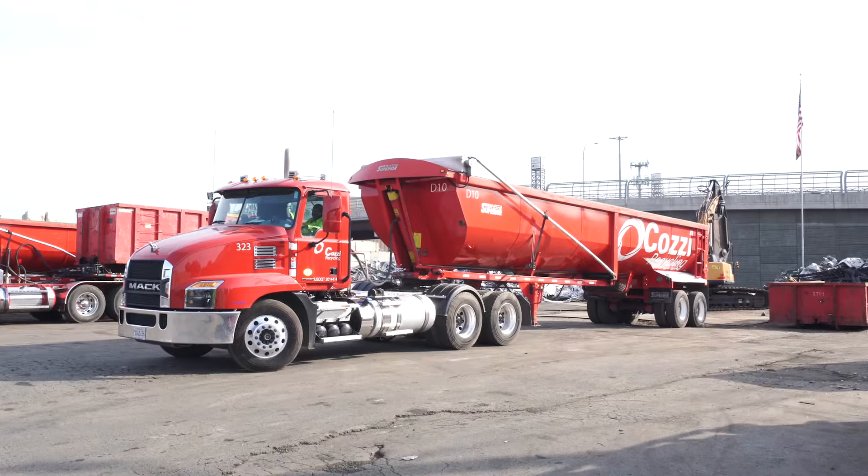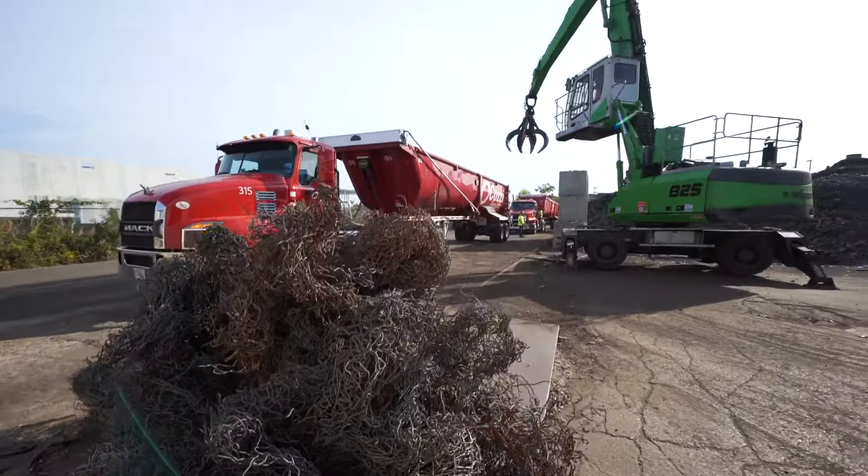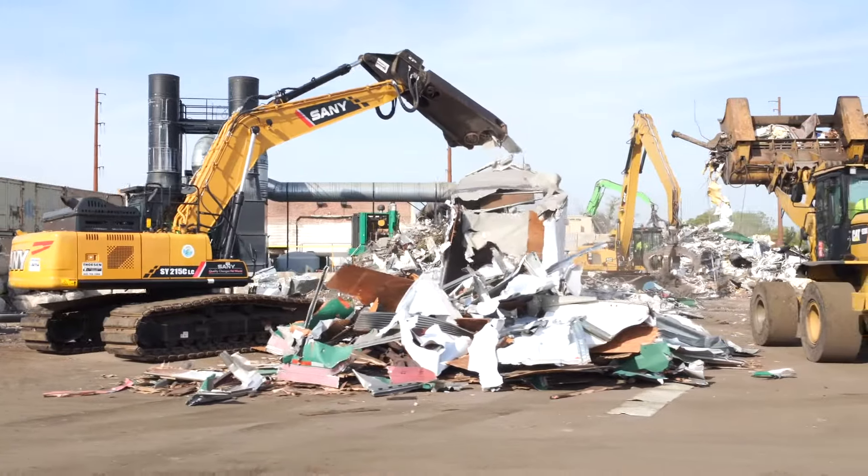Welcome to Cozy Recycling, Chicagoland's premier full-service scrap recycling company. With nearly 80 years of industry experience, the Cozy name is synonymous with scrap metal recycling.